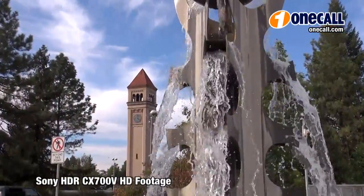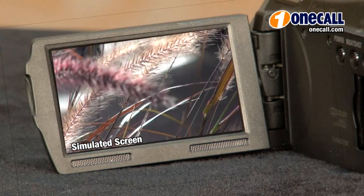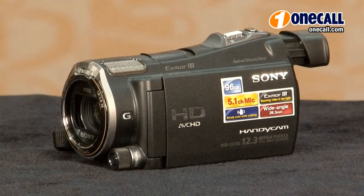With its 10x optical zoom this camera lets you get close to the action. It also features a 3-inch touchscreen LCD display and a color electronic viewfinder.